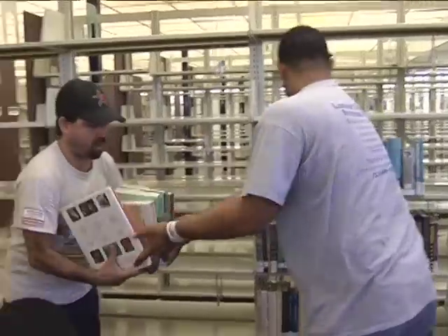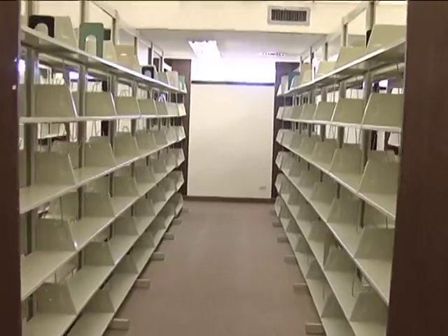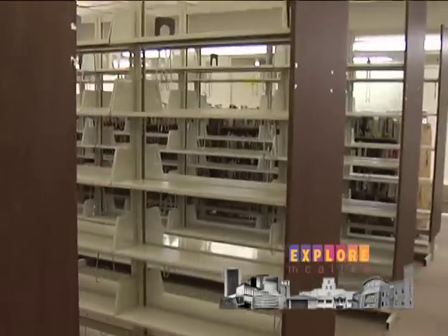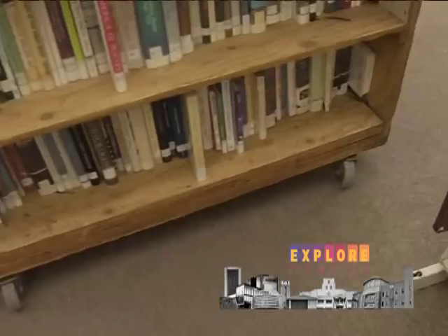We definitely shared with them our plans, our collection, our floor plan, things like that. So when they got here all they had to do was just organize themselves and start moving the collection, and it's been going very well. They're very organized, very efficient, and we did a lot of planning to prepare for them to arrive, so everything's going very well.